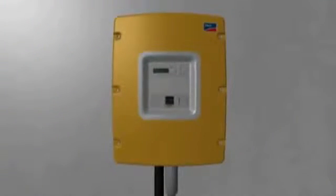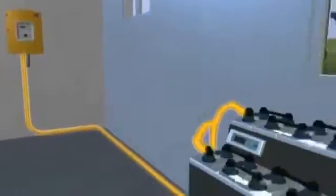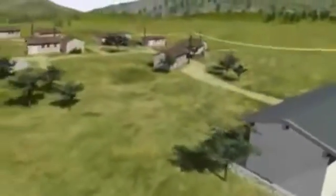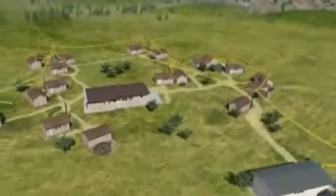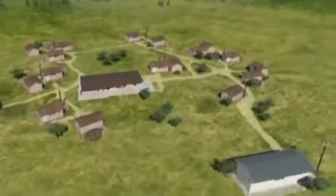The key component in an off-grid network is the Sunny Island battery inverter. Utilising energy from the battery, the Sunny Island creates an alternating current network. The big advantage is flexibility and intelligent management of both energy sources and consumers.